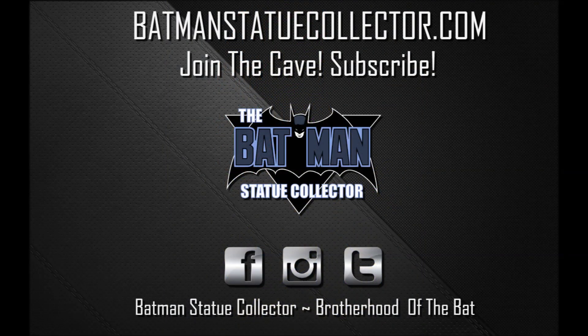Thank you so very much for watching. Please like, comment, and subscribe, and as always I'll see you in the Batcave.